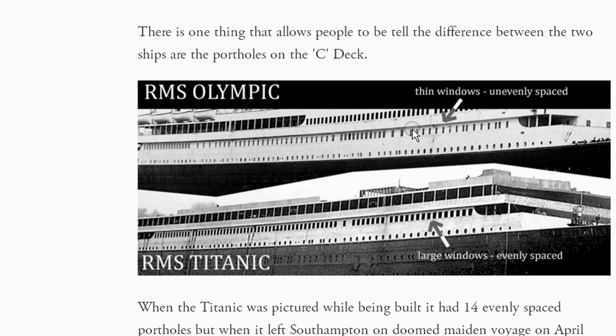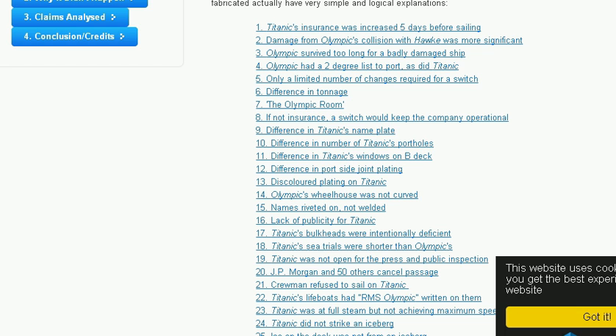It's all a big lie. It's a big insurance fraud. Here's some more obvious proofs of the Titanic and the switch.